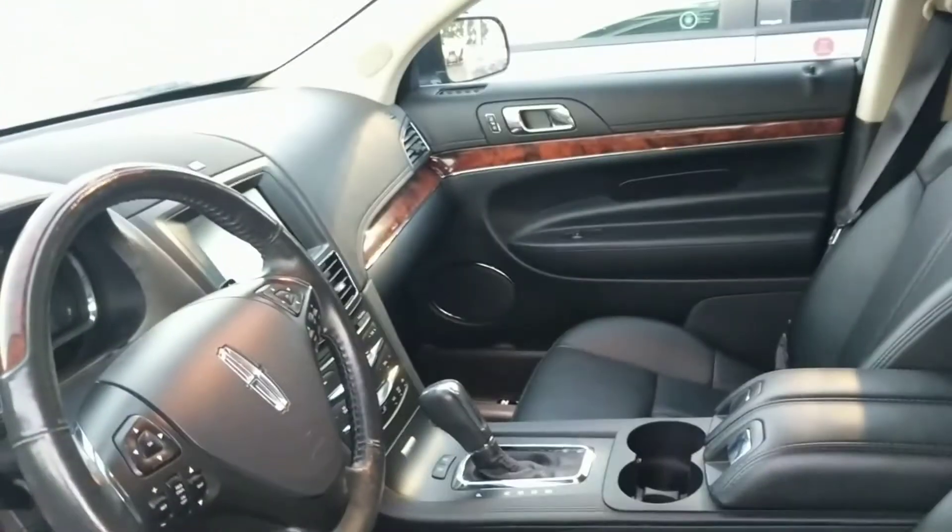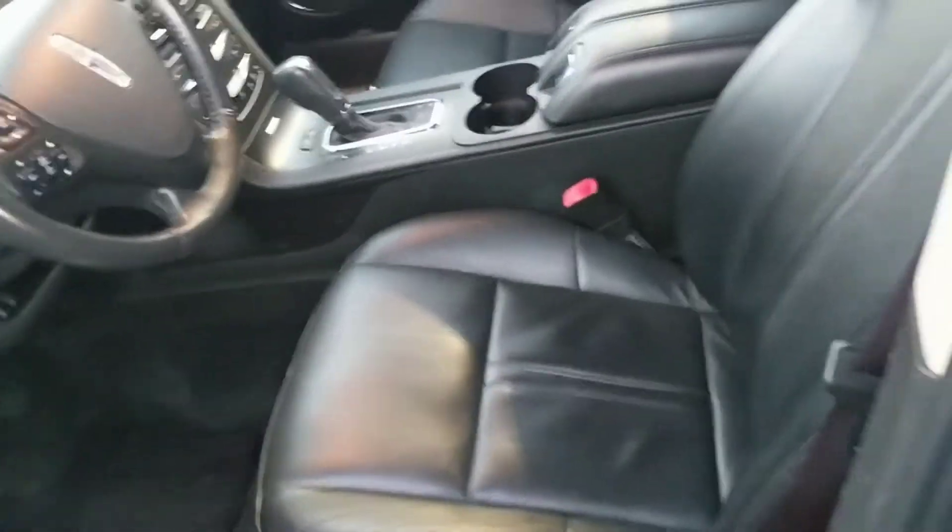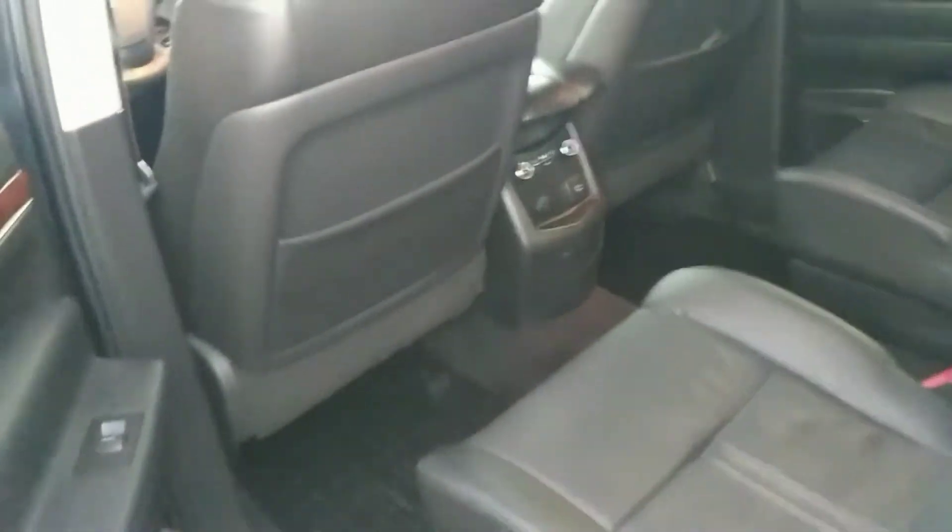It has quite a few luxury features. The seats are in beautiful condition — full leather. To answer your question, it does have the air conditioned seats as well as the heated seats in the rear. So those are going to be right there, which is always a great option.